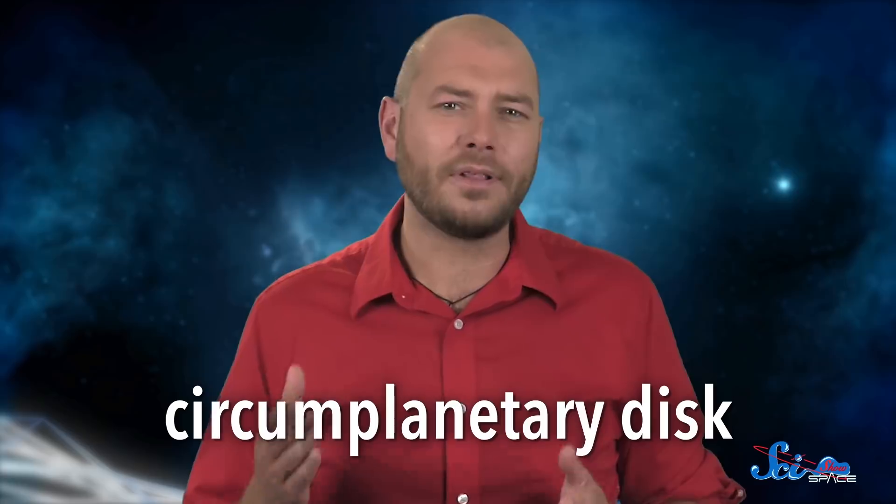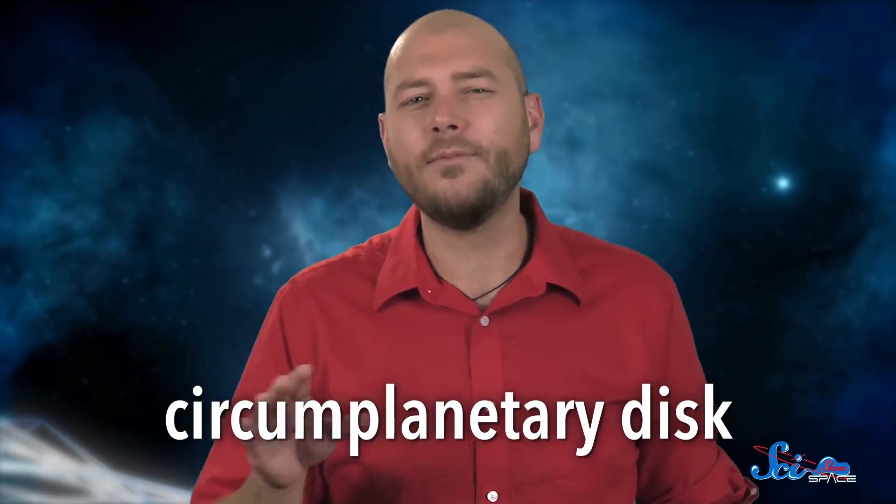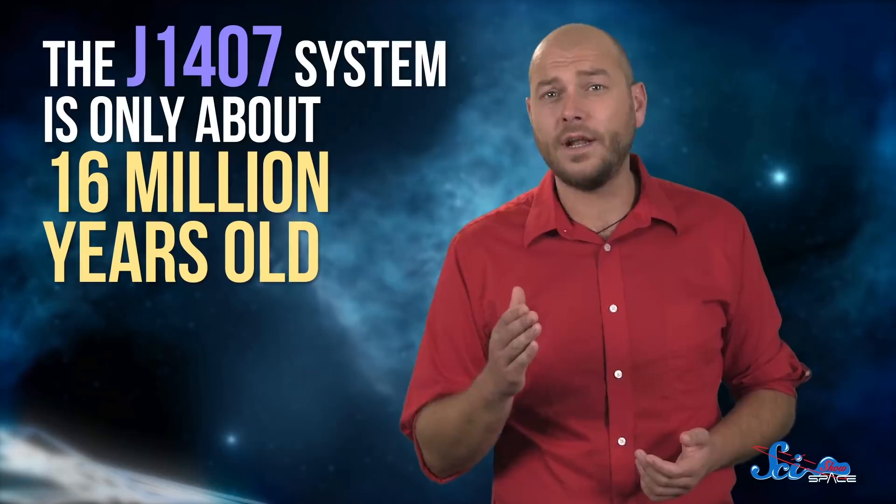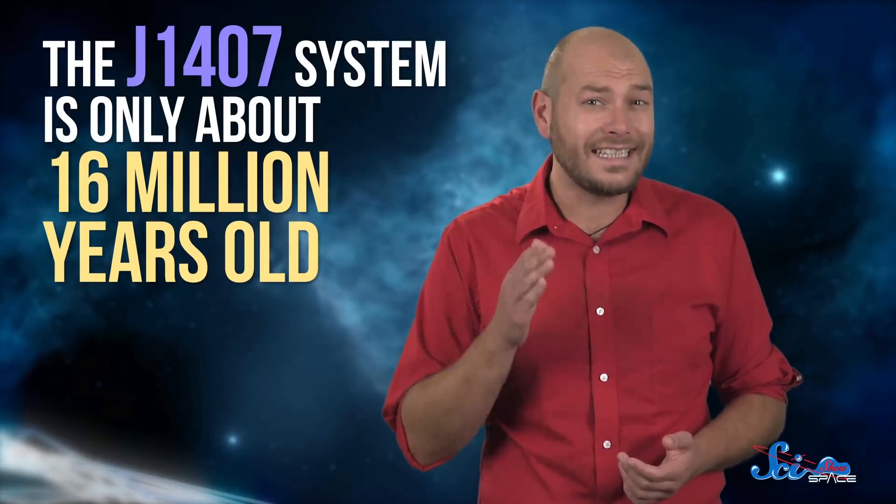With their gigantic size and high density, some scientists wonder if it's even right to call them rings at all. Instead, we might be seeing the remnants of a circumplanetary disk — the disk of material around a planet that gives rise to moons early in its life. Our solar system went through that process billions of years ago, but the J1407 system is only about 16 million years old. It's probably not worth worrying about whether to call this material a ring or not until we have other examples to compare it to.